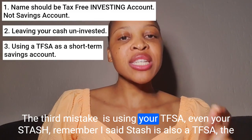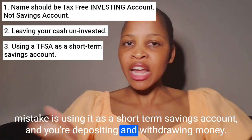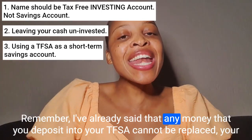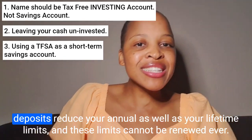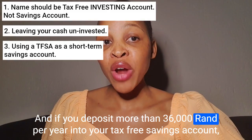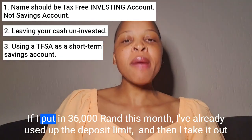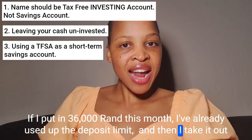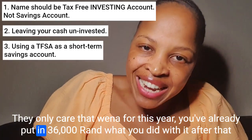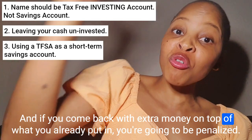The third mistake — actually, I'm going to call it a crime — is using your TFSA, even your Stash, as a short-term savings account, depositing and withdrawing money repeatedly. Remember, any money that you deposit into your TFSA cannot be replaced. Your deposits reduce your annual as well as your lifetime limits, and these limits cannot be renewed ever. And if you deposit more than R36,000 per year into your tax-free savings account, your extra deposits are taxed at 40%. If you put in R36,000 and take it out due to an emergency, they don't care that you took it out — they only care that you've already deposited R36,000 this year. If you come back with extra money on top of that, you're going to be penalized.